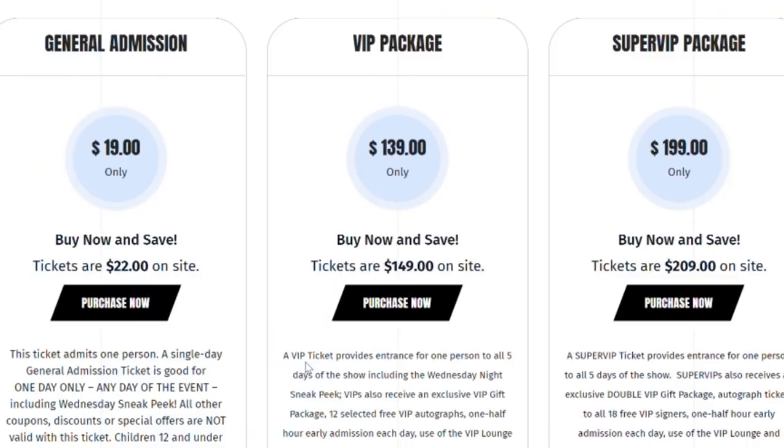It might make sense to look at some of the passes. I believe the general VIP is $139.99 and the Super VIP is $199 if pre-ordered through the website — there's a limited number of these. Each pass comes with exclusive bonuses. I haven't purchased one in a minute, so make sure you check nsccshow.com, but in the past each pass comes with individual promotional packs from each of the companies.